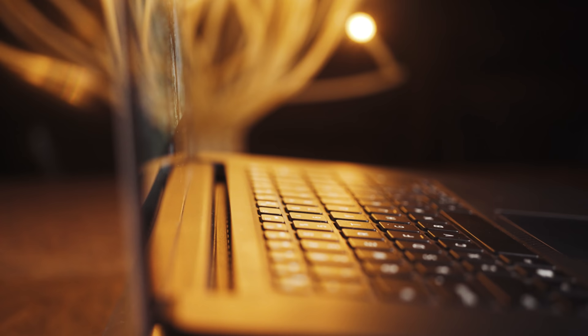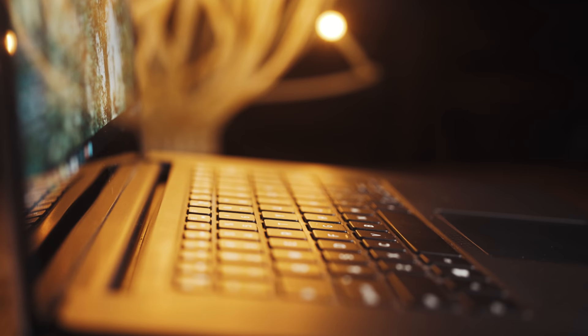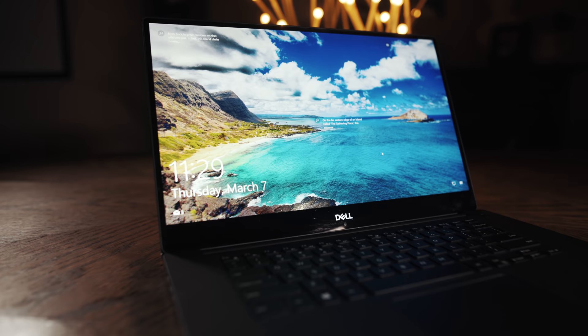I've been using the XPS 15 for about the past seven months or so to edit video whenever I travel, and I've really wanted to make a review about it because I think it's a great choice for video editing if you don't work from home or an office, or if you travel often and you don't want to build a video editing desktop.